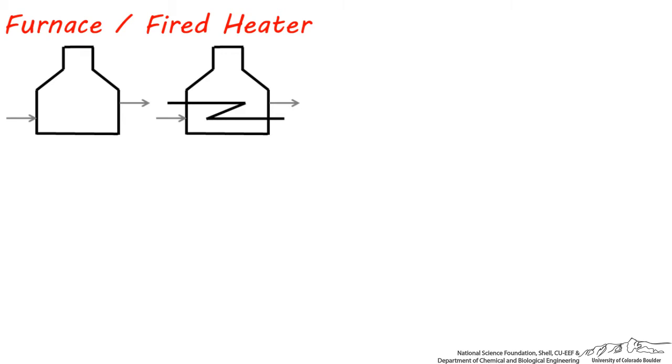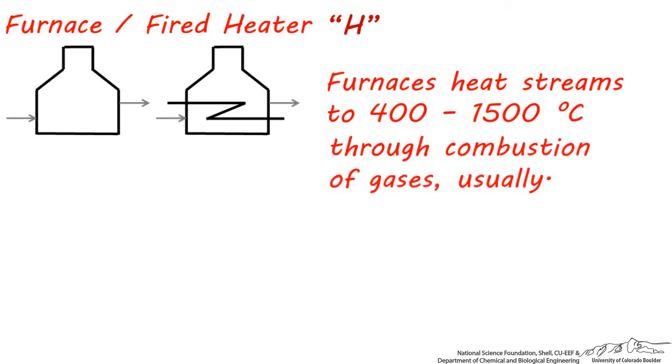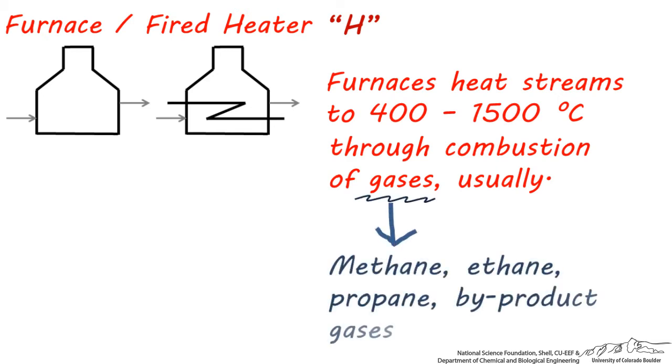These are furnaces, or fired heaters, and they have the letter abbreviation H. Furnaces heat up streams anywhere from 400 to 1500 degrees centigrade by using flammable gases usually, but in some cases flammable oil, liquids, or solids can also be combusted. The flammable gas being burned is usually methane or propane, but it can also be a leftover stream that needs to be disposed.